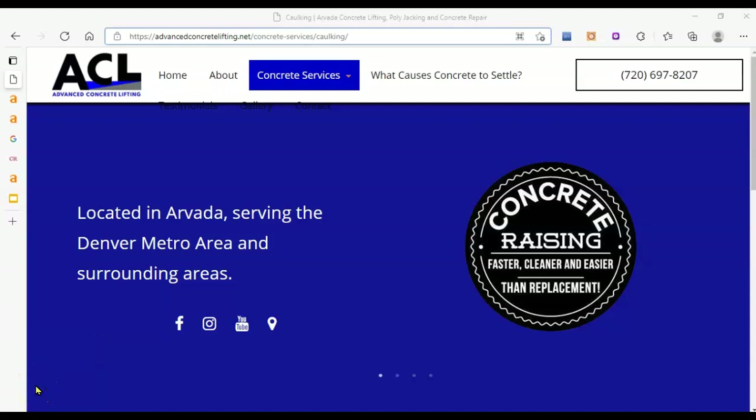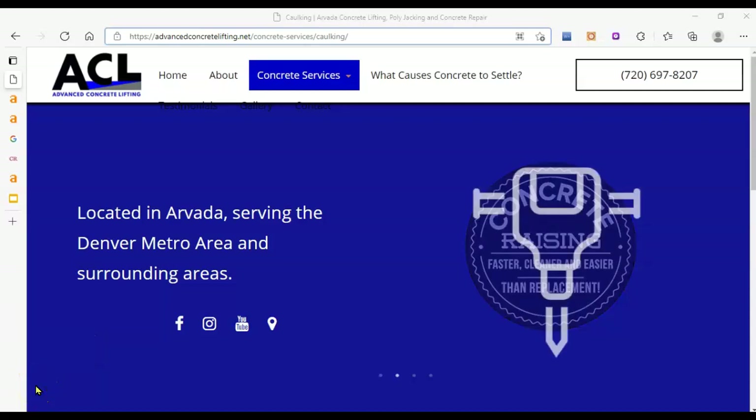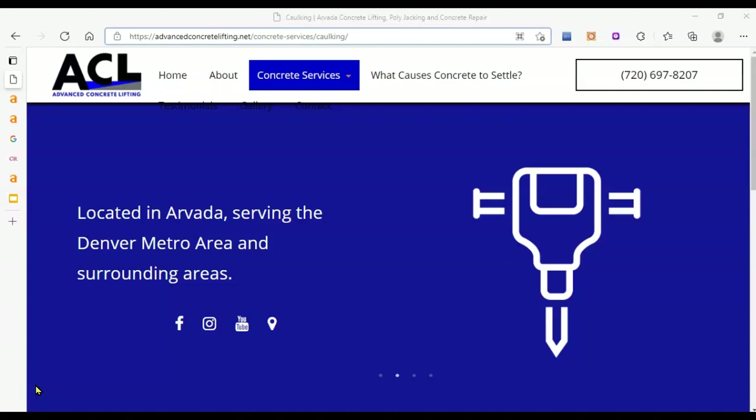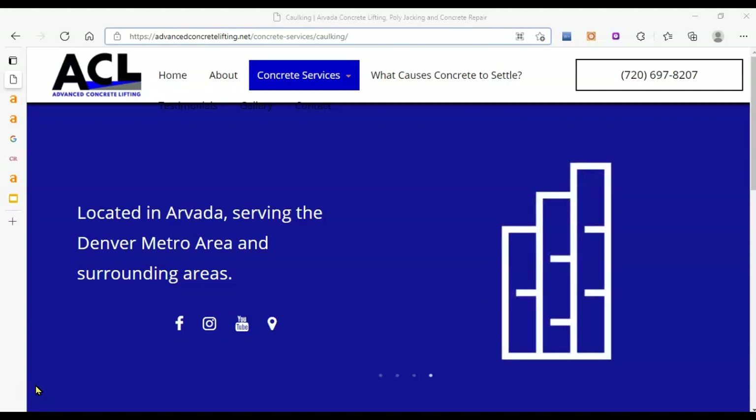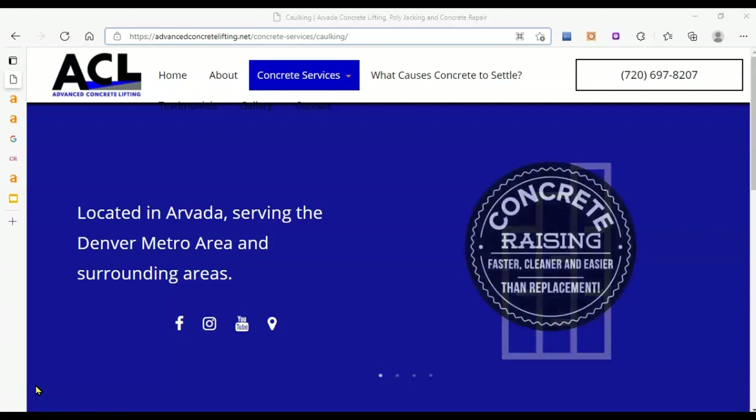Hi Shelly, Oceana here with G3 Agency with your free website audit for Advanced Concrete Lifting in Denver, Colorado. In this free SEO website audit provided by G3 Agency, I'm going to show you three to four things that you can do to get ACL in front of people searching for concrete lifting and caulking services in the greater Denver metro area.